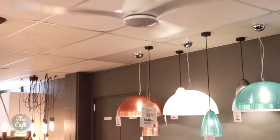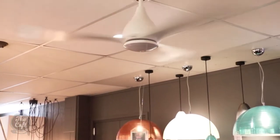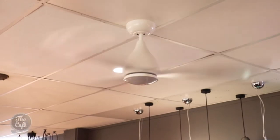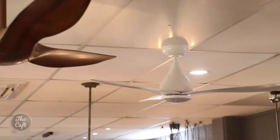We also have the Avalon. This has got the super energy-efficient DC motor, which also makes it nice and quiet. It's got a six-speed remote control. Another cool thing is this one can actually be used in an outdoor area as long as it's under cover — so you can have it in your alfresco dining area. It comes with a light as well.